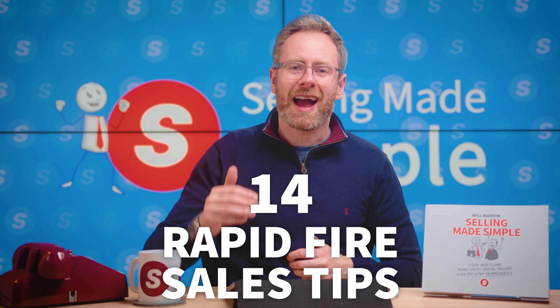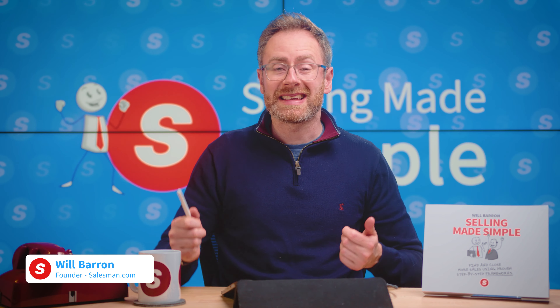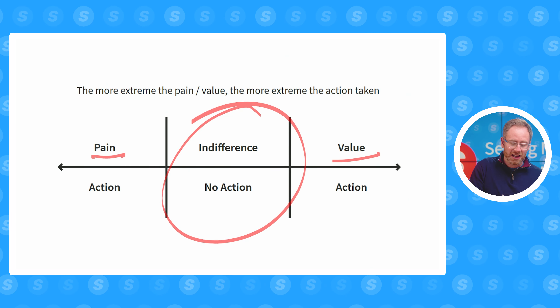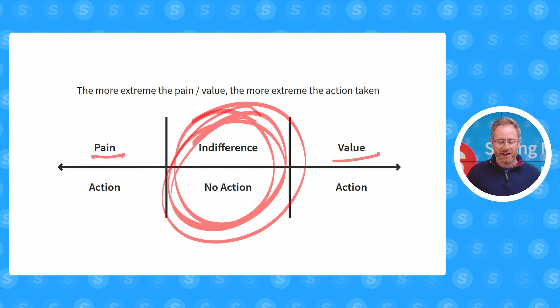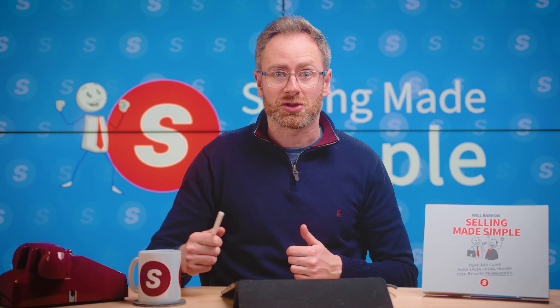In this video, we're going to cover 14 rapid-fire sales tips, so let's get right into it. Sales tip number one is that you've got to break through what we call the indifference. You do this by understanding the value that your product offers and the pain that it reduces. If the value and the pain are not strong enough, you need to expand the value or expand the pain to drive action and get deals done.